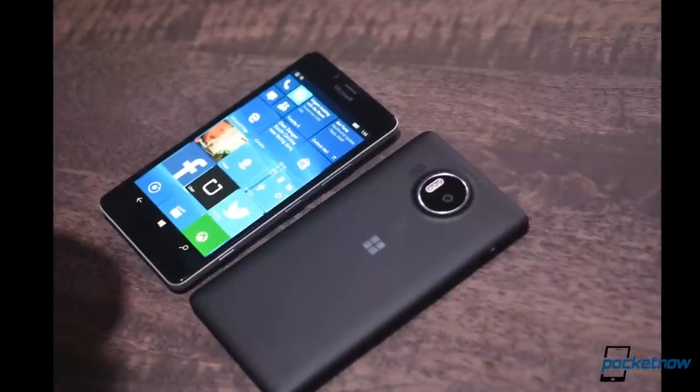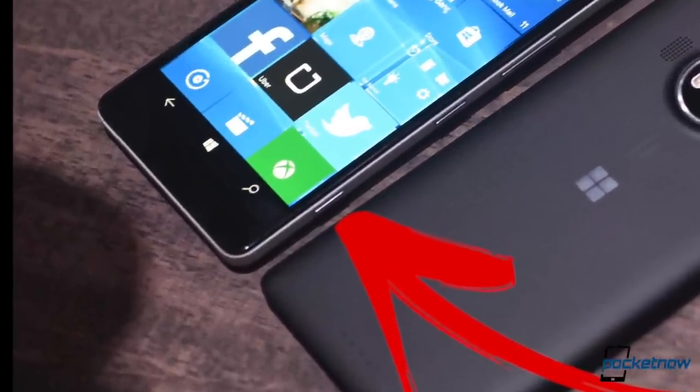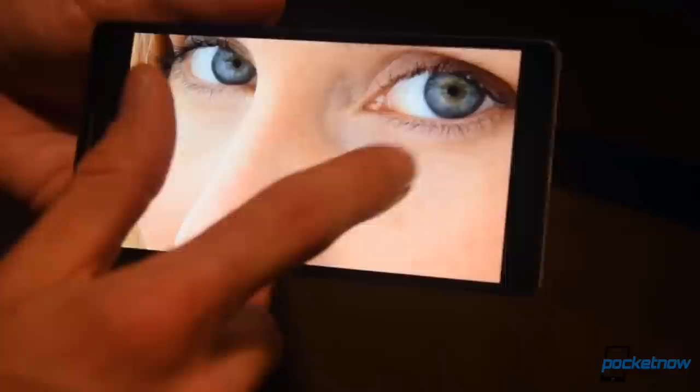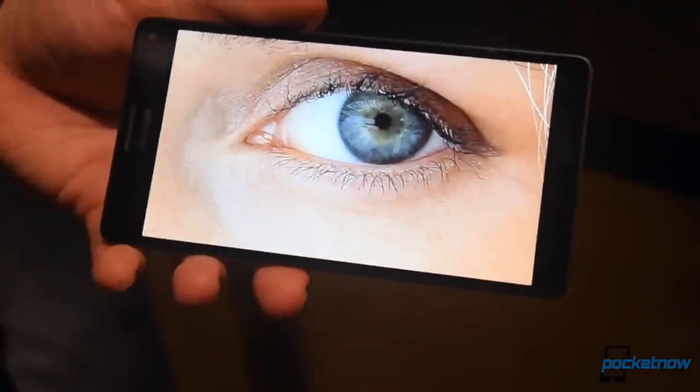Whichever camera you use, you've got a dedicated camera button on the side of the phone, which we're pleased to see make a return here. Up front is the IR spotlight necessary for Windows Hello, which identifies you based on looking into your eyes, as long as you hold the phone up high enough.